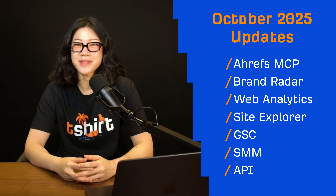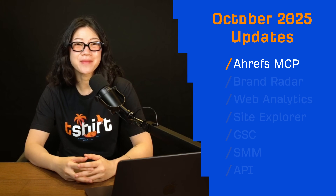Hey and welcome to Ahrefs Monthly Product Updates. We have 16 updates to introduce this month. Let's start with something exciting.